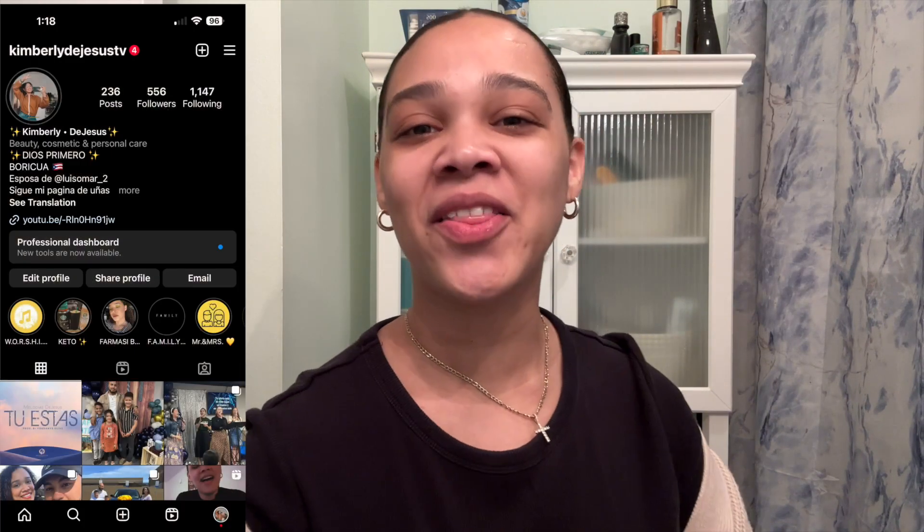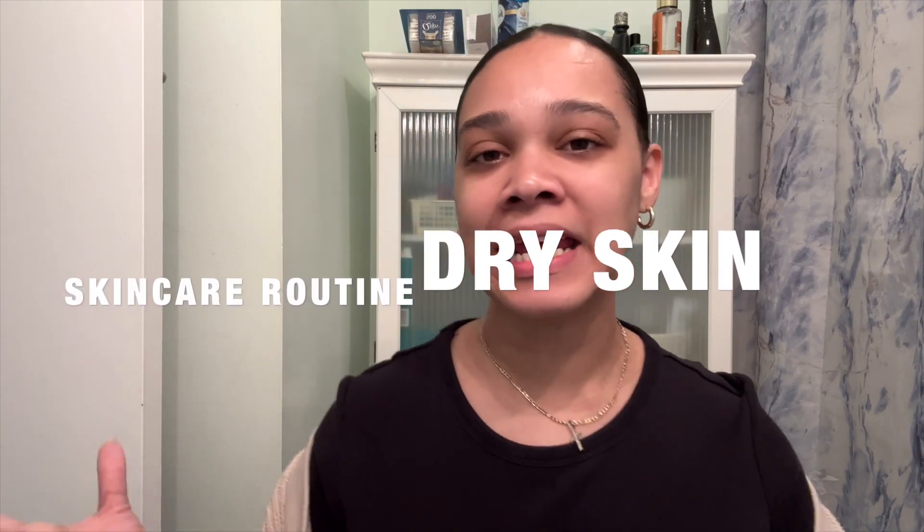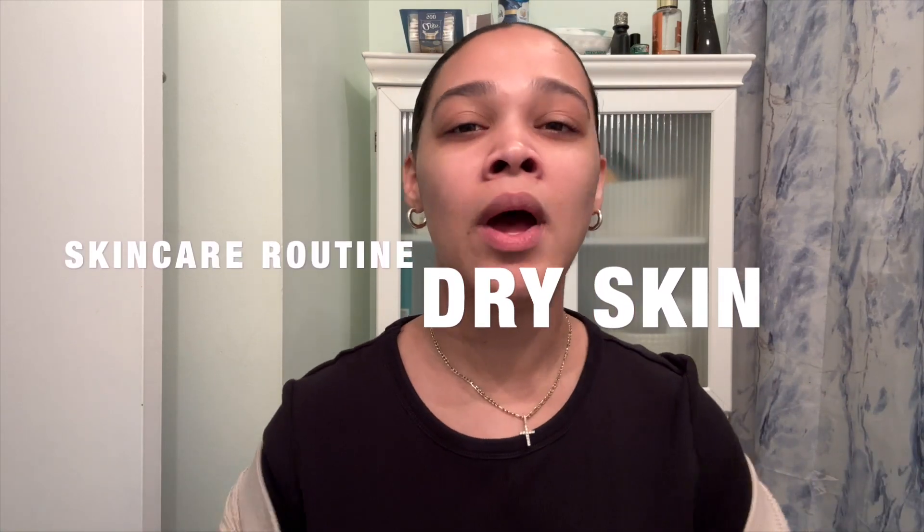Hey guys, welcome back to another video. My name is Kimri de Jesus and I'm happy you guys are here. In today's video I'm going to be showing you guys my morning skincare routine — this is what I do basically every day. I added one of the products here that I haven't used in a while, so why not use it for the video. Let's get started — I already cleansed my face in the shower.